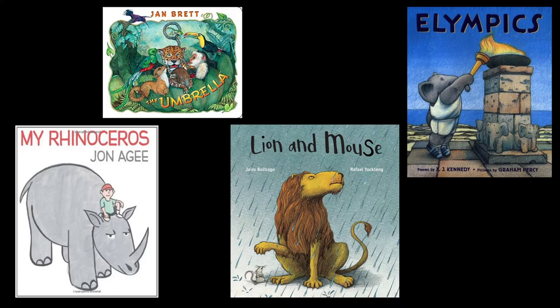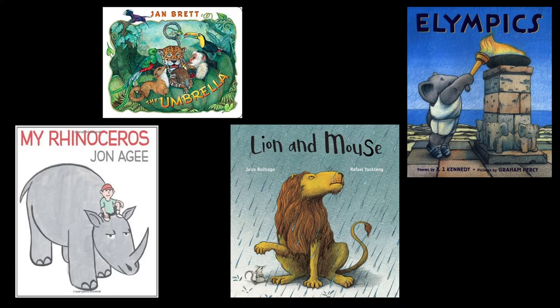These are a few similar great books located at our branch available for checkout. Thank you for joining us at our virtual storytime. We're located at 5840 Mission Boulevard. You can reach us at 951-682-5485 or RIVLIB.net.